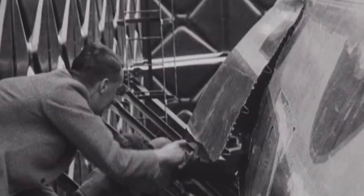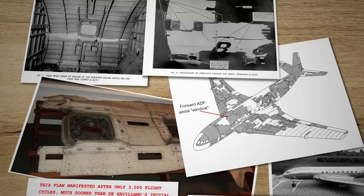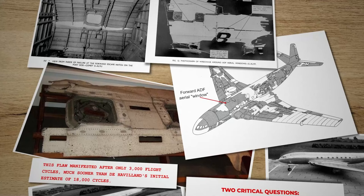This breakthrough test was crucial in understanding the Comet's failures, and would significantly impact the future of aviation safety and design. The investigation revealed a crucial clue: fatigue cracks originating from the corner of an emergency escape hatch, leading to a catastrophic fuselage failure. This flaw manifested after only 3,000 flight cycles, much sooner than de Havilland's initial estimate of 18,000 cycles.